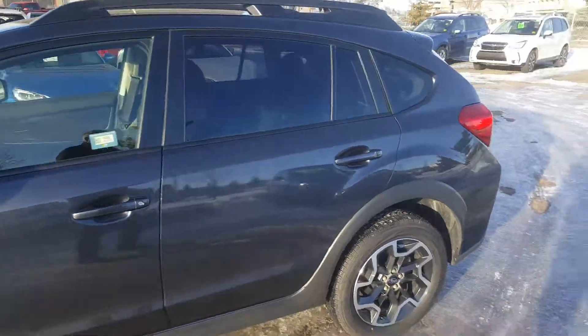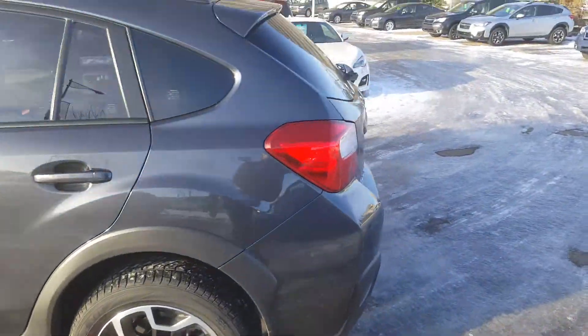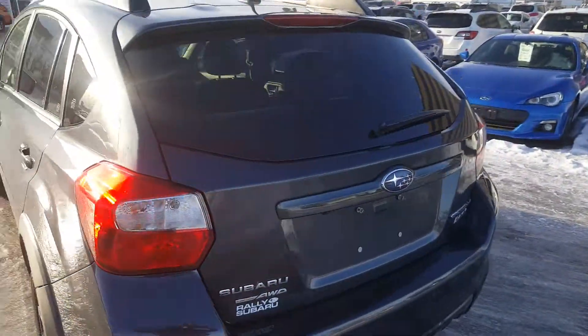Doesn't appear to be any marks on it. Our demonstrators normally come with about 10,000 kilometres on them, so this one is very, very low kilometres — just over 16,000 at the moment.